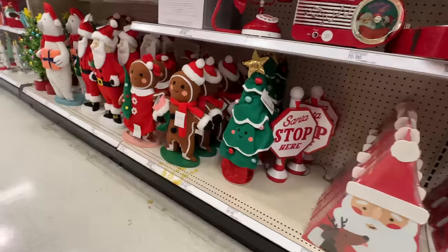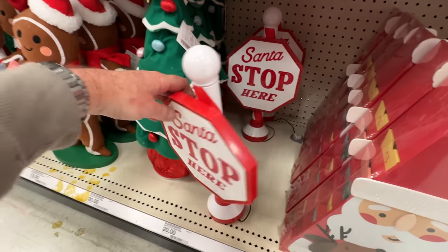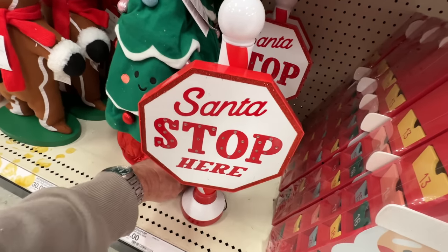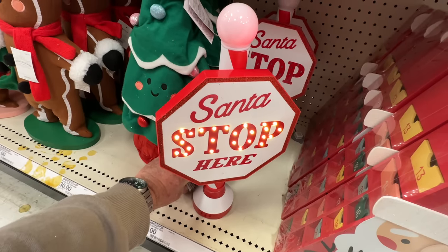Check out these advent calendars — they're wooden, and the little drawers are on the side, kind of cool. What are these Katie — do these move? Oh yeah, this lights up. It looks like a light-up little Santa stop-here sign with the North Pole. Obviously, there you go!